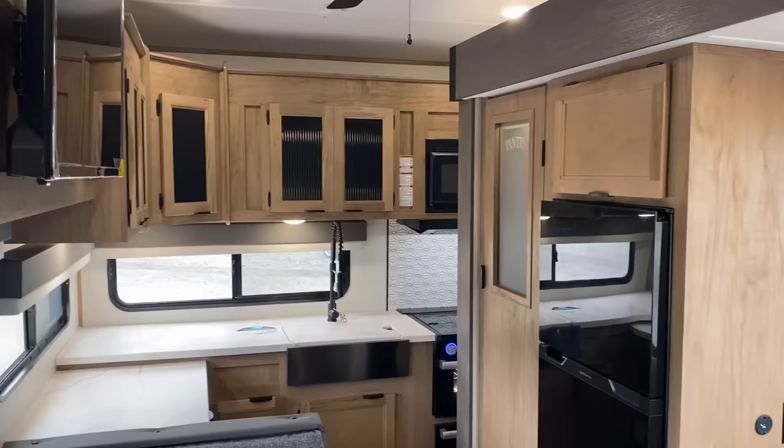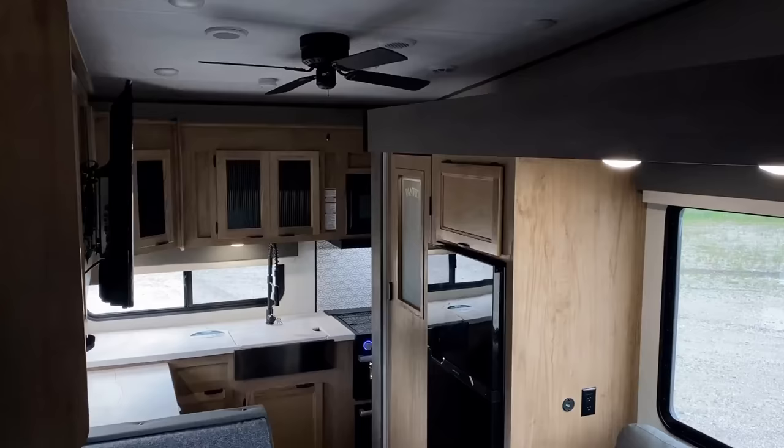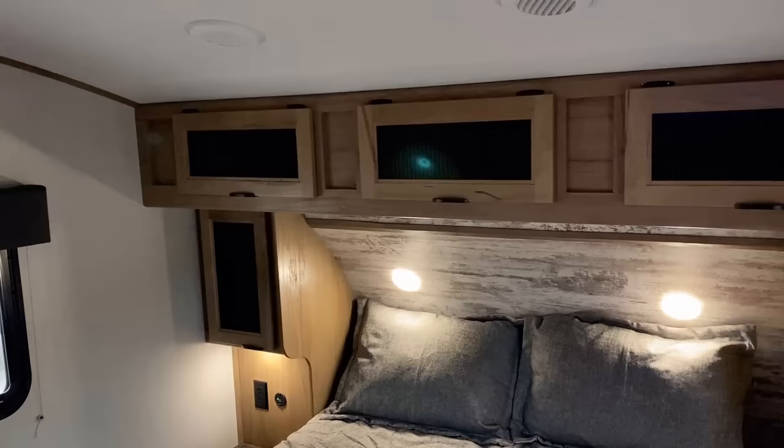If you appreciate how we take the time to close the slides and show you all this stuff, make sure you hit that subscribe button. One other quick note: it does have the Smurf lights — and it has them not just in the living room but also in the bedroom. Doesn't that look like a tanning bed all of a sudden?